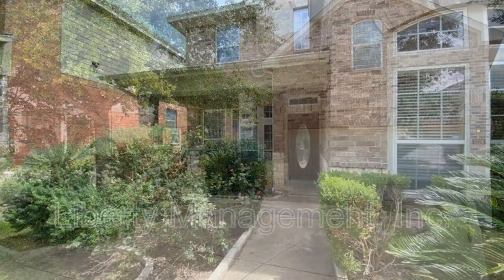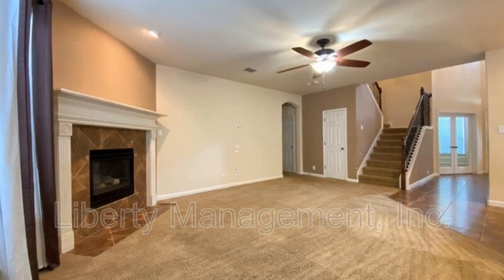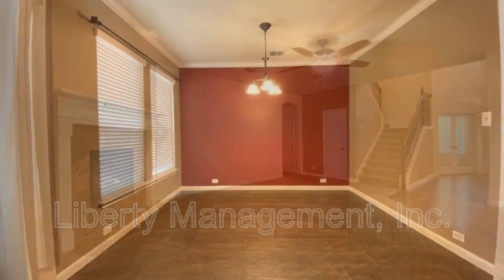This professionally managed home in San Antonio, Texas features a living room with a gas fireplace, a formal dining room with wood-like tile flooring, and a large office with a 12-foot ceiling.